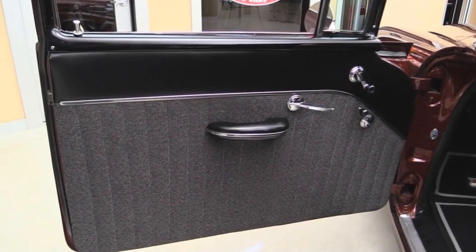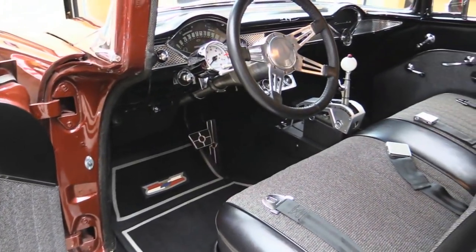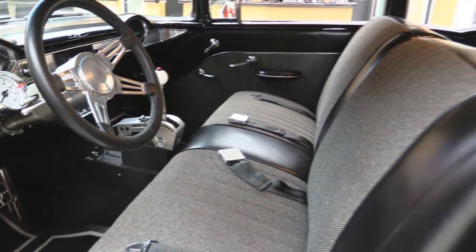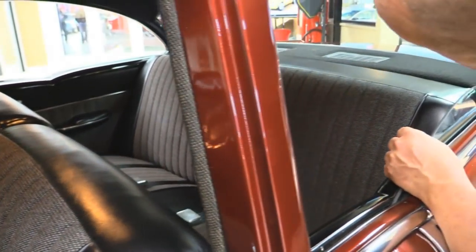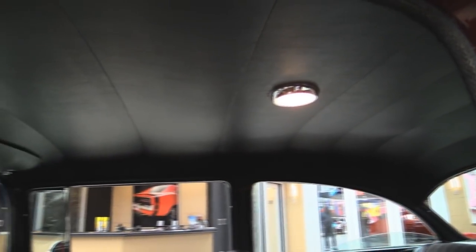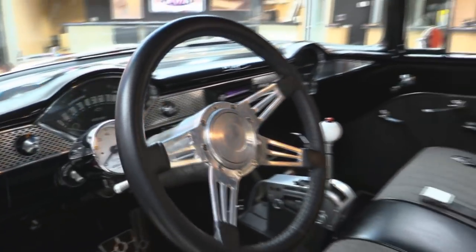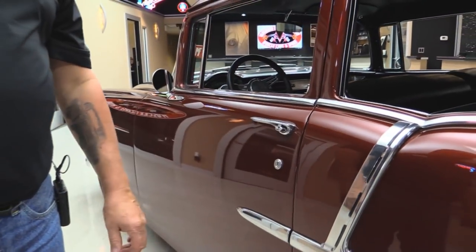Look at that door panel — beautiful work. Great looking carpeting. She's got an aftermarket tilt column, a custom wheel, and a custom shifter. We've got seat belts in the front and in the rear. Looks like they've put carpet on the package tray. Headliner looks amazing. Even the dome light is working on this car. The dash itself is nicely painted and you've got all the gauges in there you need. This is one beautiful car. Take a look how nice and easy this door closed — how many 1955 Chevys shut like that?